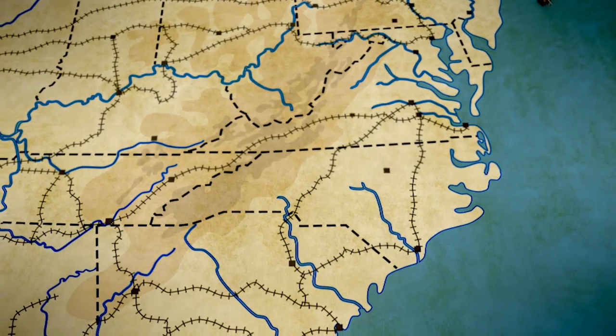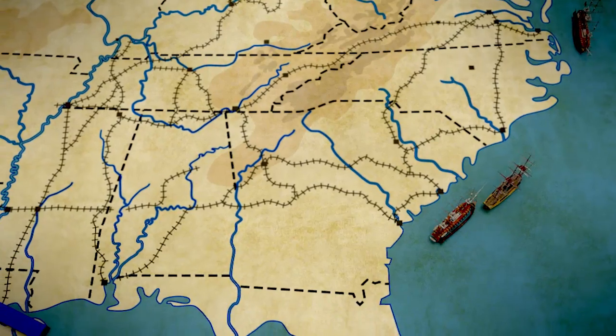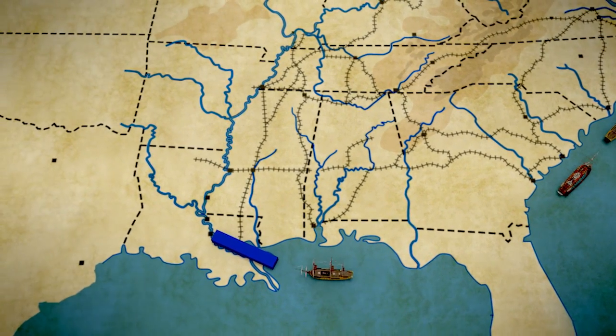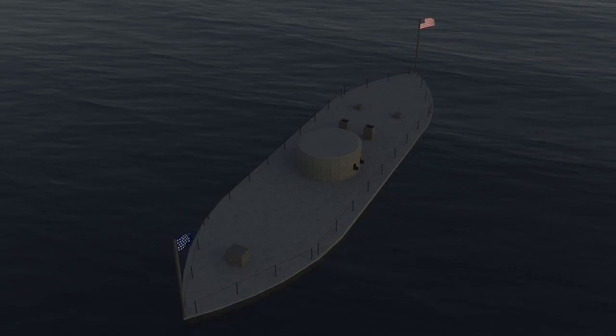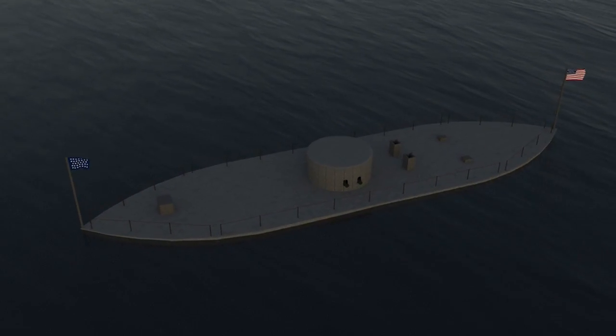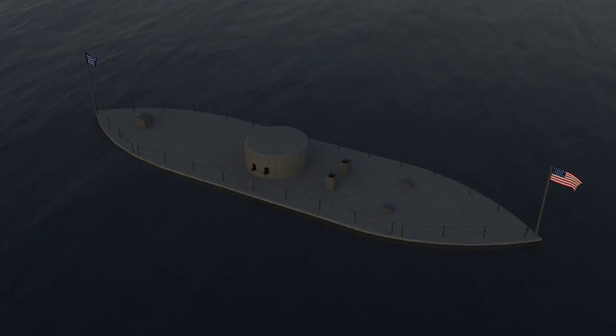A big part of the U.S. military's plan to win the war was a blockade of the South called the Anaconda Plan. They were going to cut off the South from the rest of the world. That involved capturing points along the coast as bases for the ships to operate from, and that plan went pretty well.